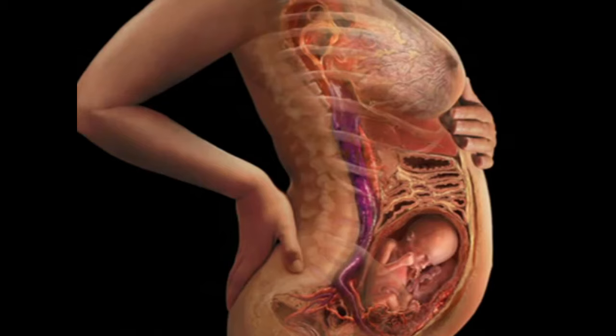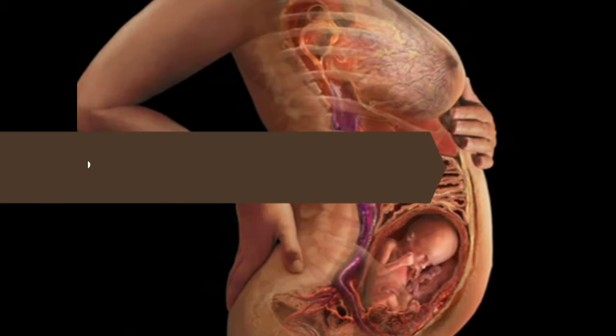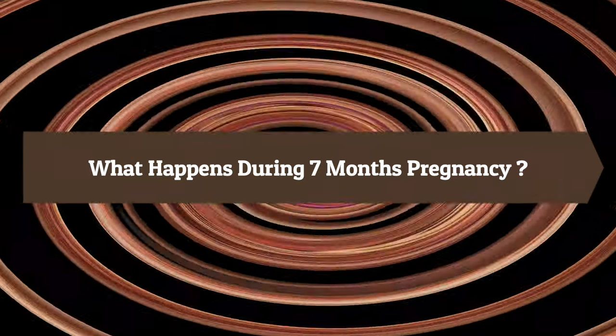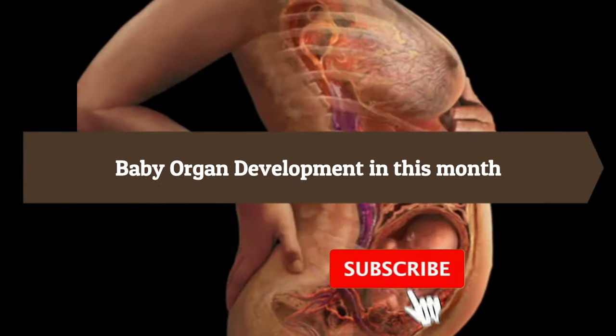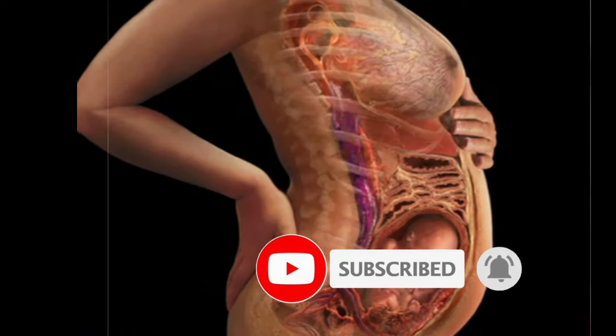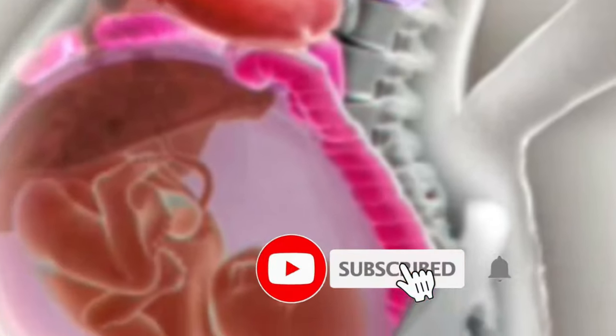Hello friends, welcome to my channel. We will talk about what happens during seven months pregnancy and baby development in this month. Before starting this video, if you don't subscribe to my channel please subscribe and press the bell icon to get notified of my next video. As you enter the final trimester, we begin to put on more and more weight.